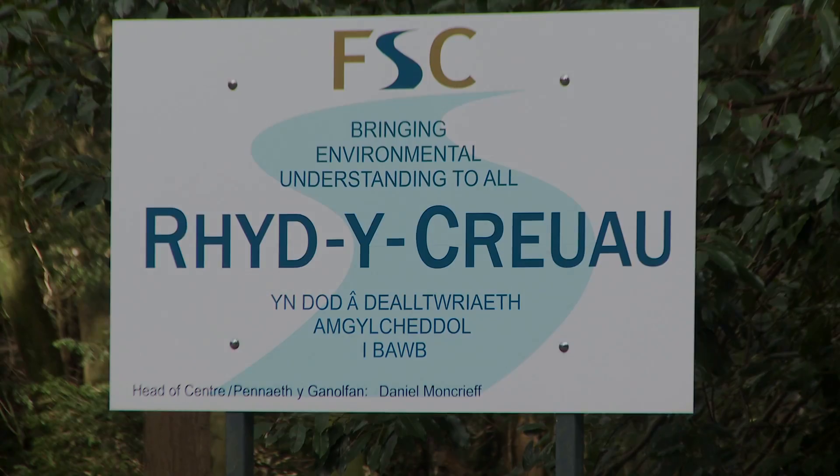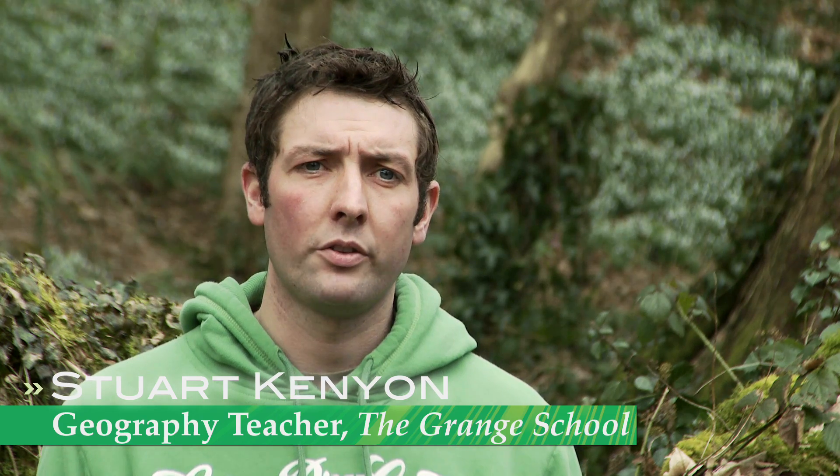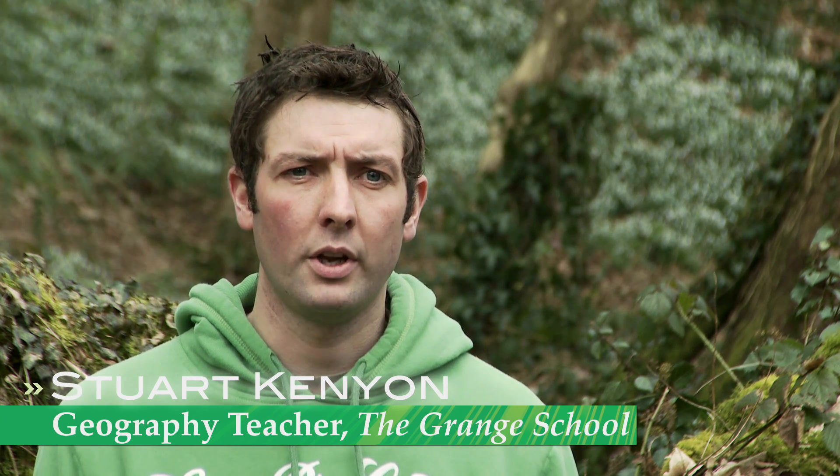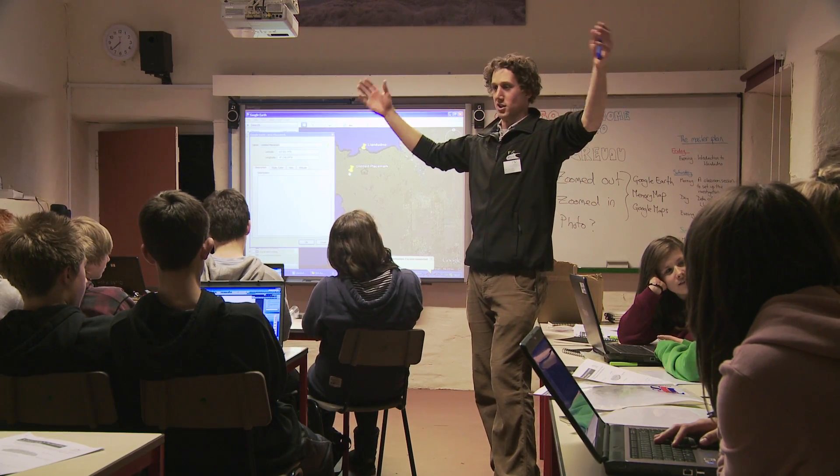We've come to FSC to do our Geography Controlled Assessment. We chose the FSC for Controlled Coursework because they offer specialist geography and AQA knowledge of the GCSE coursework that we're currently conducting.